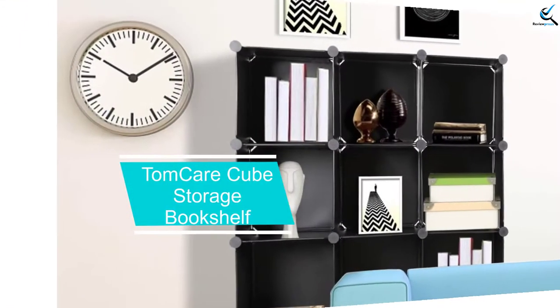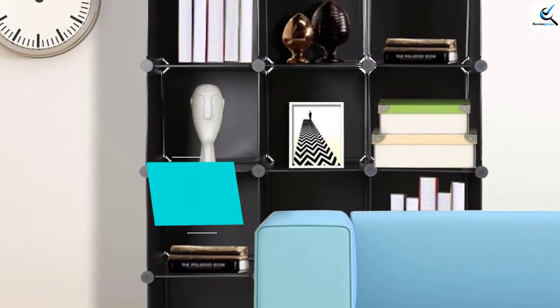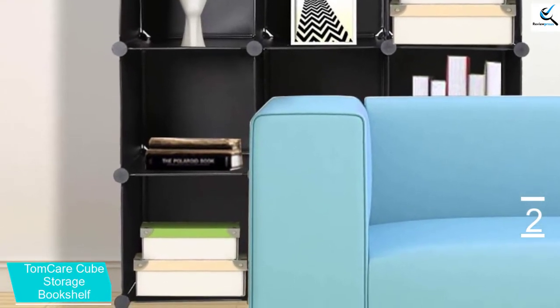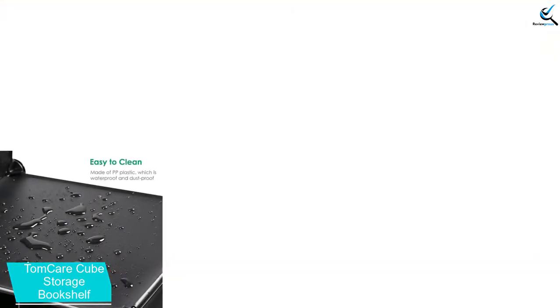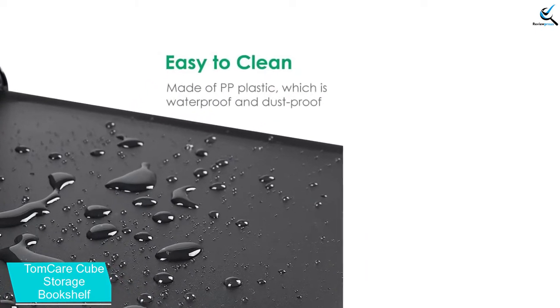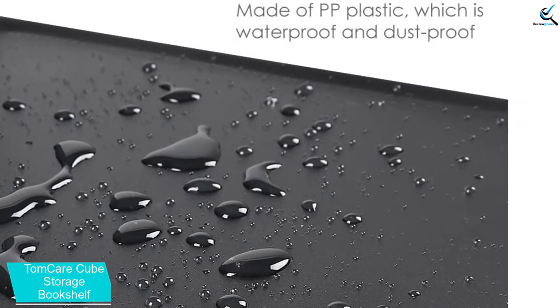At number 2, we have TomCare Cube Storage Bookshelf. This is a multi-organizer that will offer ample space for your books, artworks, clothes, as well as toys. It comes with 12 cubes where each one measures 11.8 inches by 11.8 inches by 11.8 inches, giving you a lot of space to hold more things. In addition to that, each cube has a maximum load capacity of 15 pounds, and the shelving is very stable.